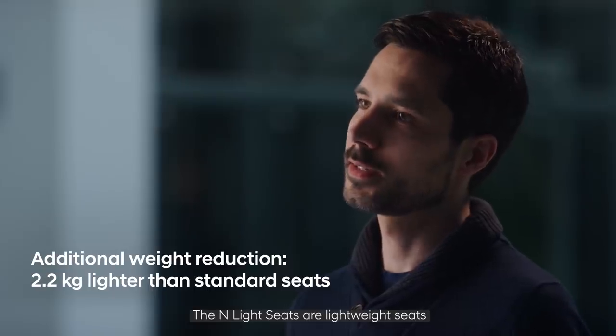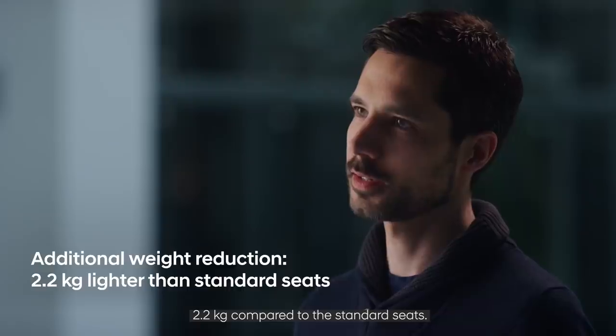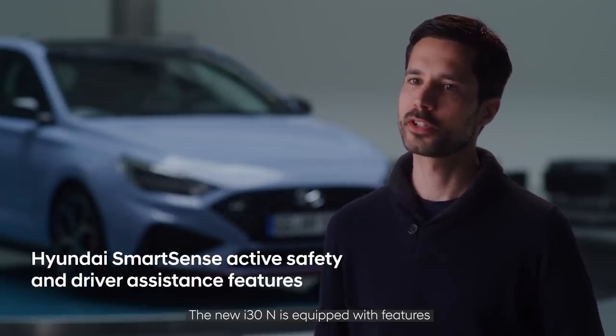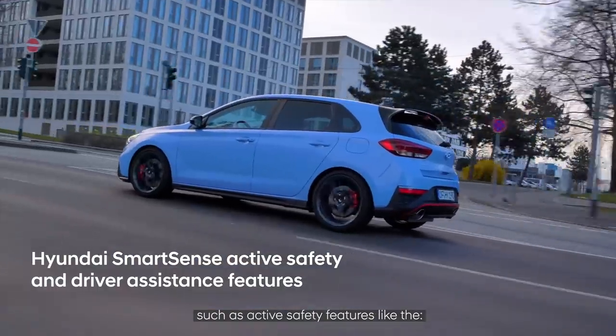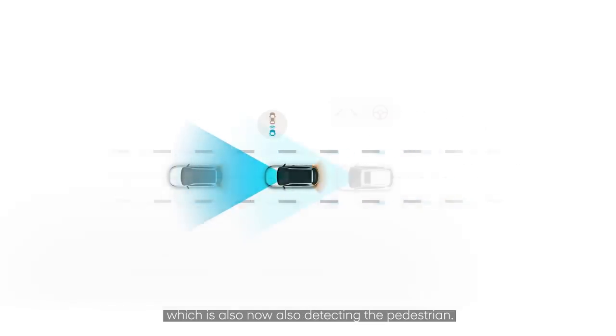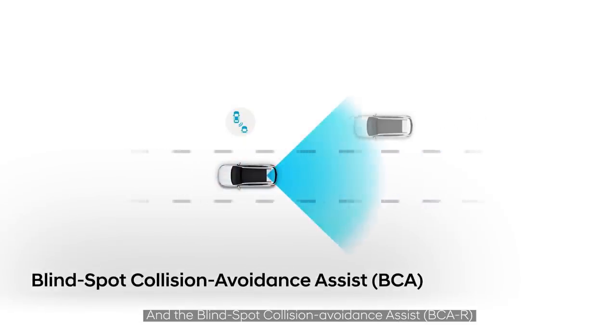The N light seats are lightweight, saving 2.2 kilos compared to the standard seats. The new i30N is also equipped with active safety features for everyday driving, such as forward collision avoidance assist — which now also detects pedestrians — lane following assist, and blind spot collision avoidance assist.